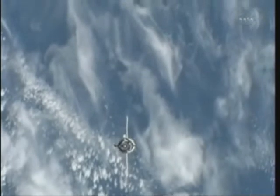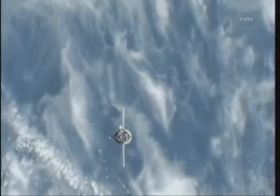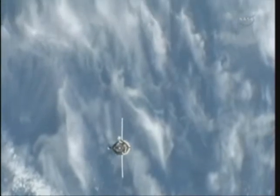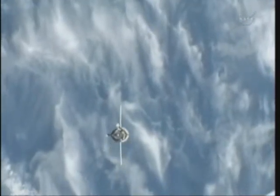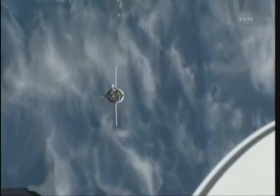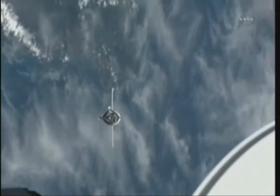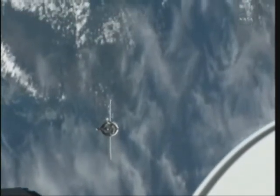Soyuz Commander Alexander Kaleri, flying under the call sign Ingul — after a famous river that runs through Ukraine — continues to oversee the fly-around that will result in the initiation of station keeping just a couple of minutes from now, at a range of 160 meters away from the docking port of the Poisk module.